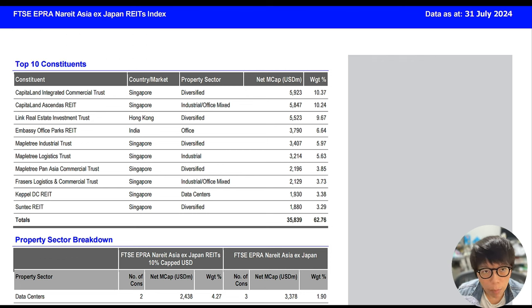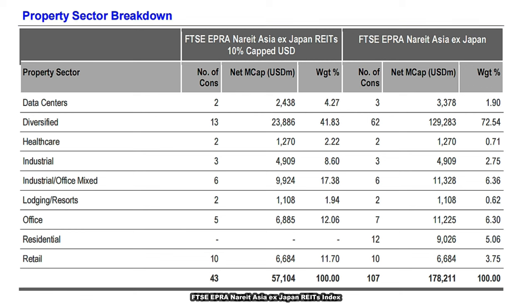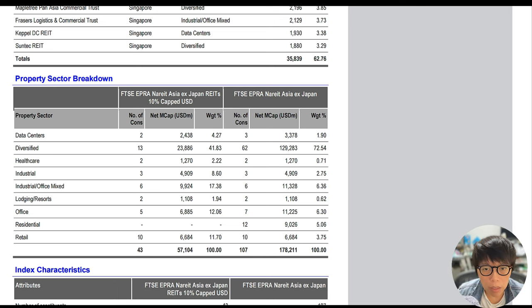Buying an ETF based on this index would be quite representative of buying into the Singapore REITs market. In terms of property sector breakdown, about 13 of the listed REITs are diversified, and there is quite a portion of data centers as well as healthcare, which gives a diversified exposure.